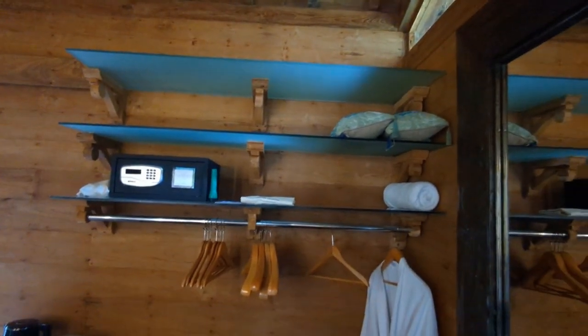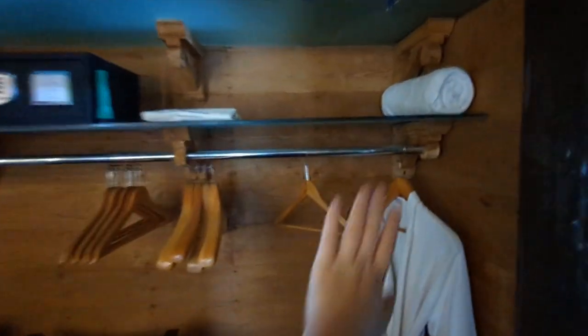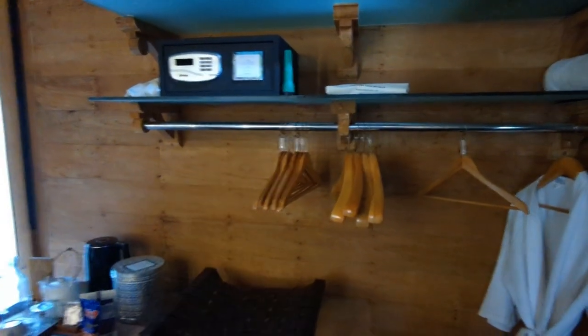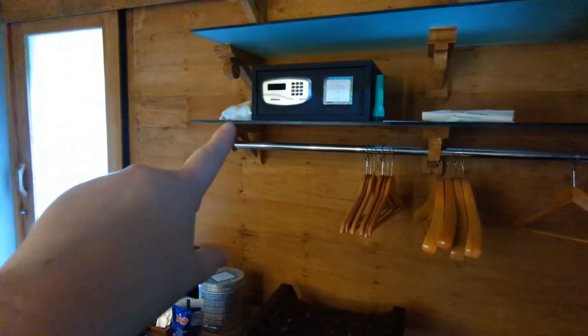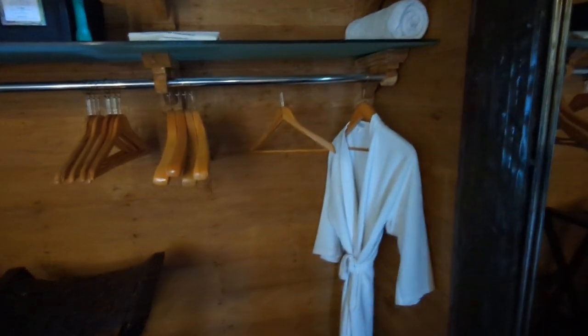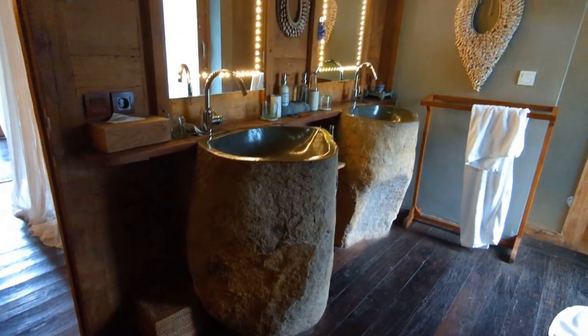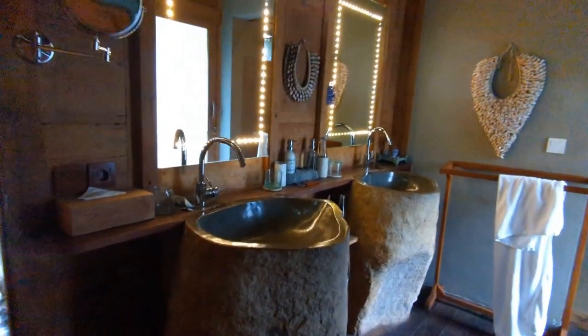Then you come through here which is the bathroom and the closet. You've got shelves — there were a whole load of towels up here but I've used three of them. You've got your safe, a torch, a hair dryer over there, and then you've got gowns and a lovely full-length mirror.